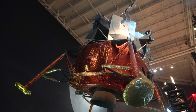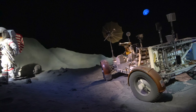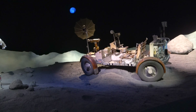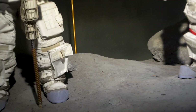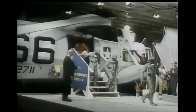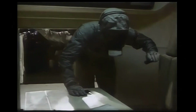This is a lunar excursion module along with a lunar roving vehicle. The real LRVs were used on the final three Apollo missions and were left behind on the lunar surface. When Armstrong, Aldrin, and Collins returned from the moon on Apollo 11, they entered the mobile quarantine facility for the journey back to Houston.